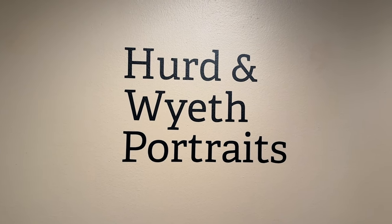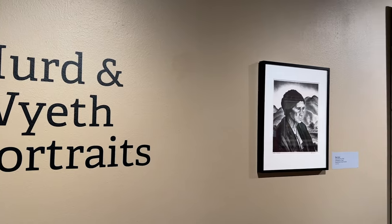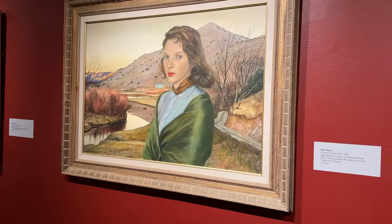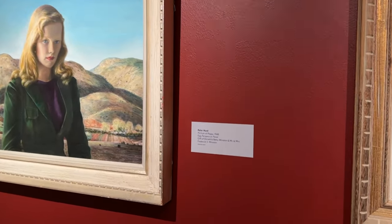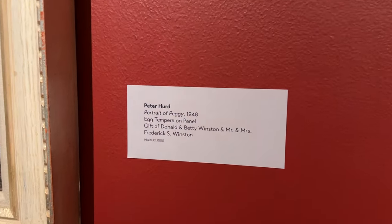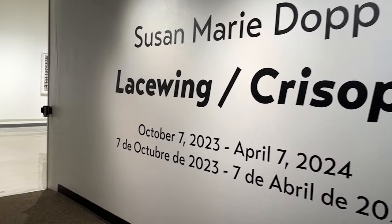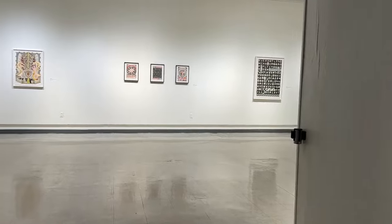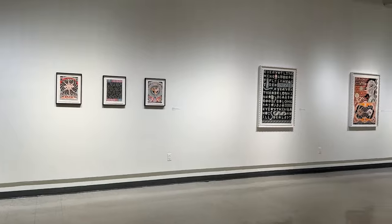There's also a large public collection of Peter Hurd and Henriette Wyeth paintings. Peter Hurd is a well-known painter known for his portraits and western landscapes — he lived here in Roswell. Several more of the art galleries were closed during renovations, but this museum just goes on and on. Very impressive.